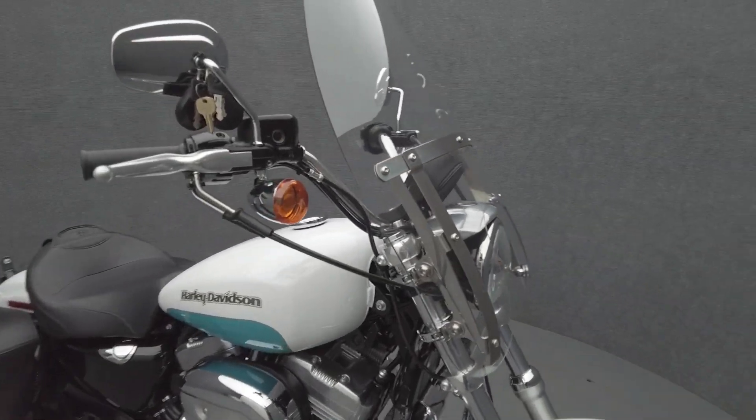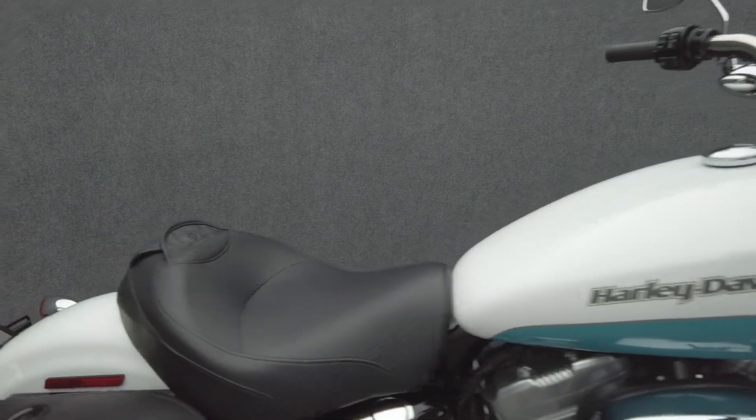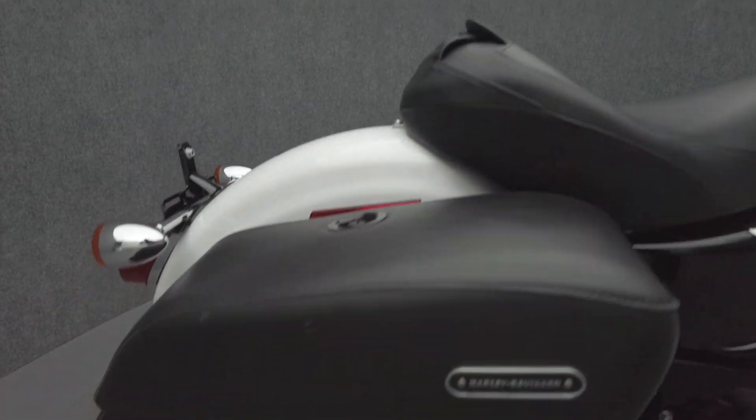It comes equipped with a keyless ignition and has been upgraded with Harley-Davidson leather saddlebags, a Harley-Davidson detachable windshield, an engine guard, and a Harley-Davidson seat.